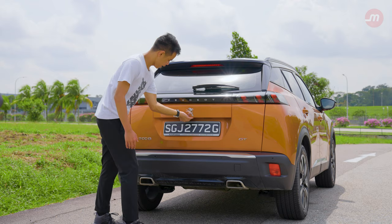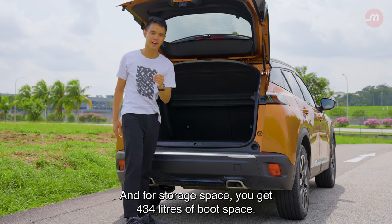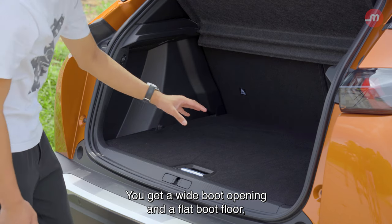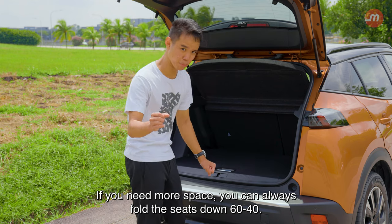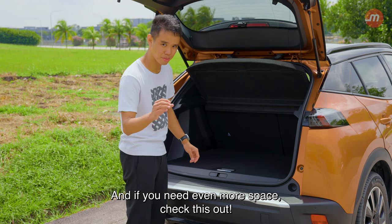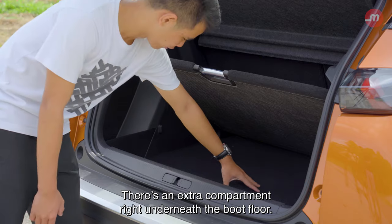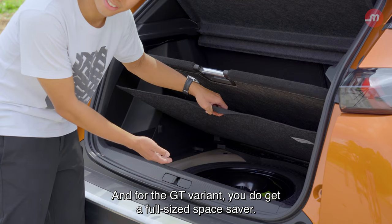The tailgate is not automated and it is quite troublesome to open. For storage space, you get 434 litres of boot space. You get a wide boot opening and a flat boot floor, which makes it easy to load and unload stuff. If you need more space, you can fold the rear seats 60/40. And if you need even more space, there's an extra compartment right underneath the boot floor. For the GT variant, you do get a full-size space saver.